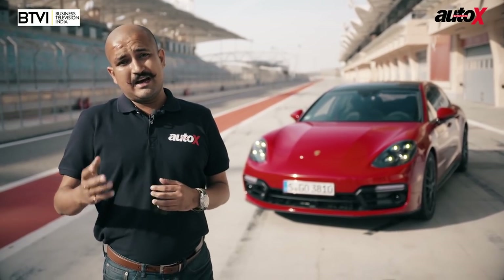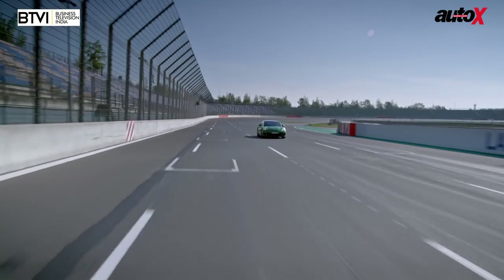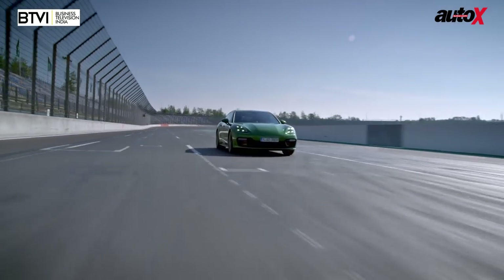So what am I doing today? I'm in Bahrain at the International Circuit — the Formula 1 track — driving the Panamera GTS. Let's see how it is.